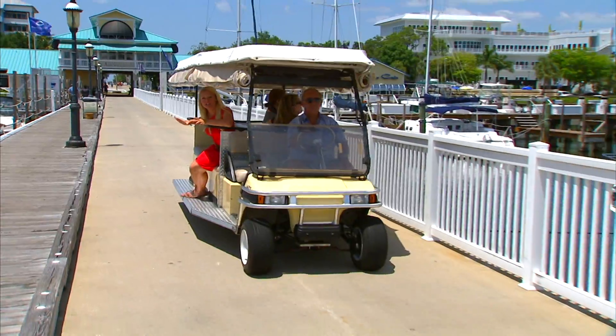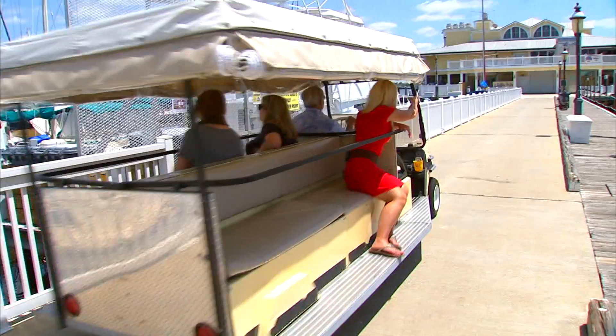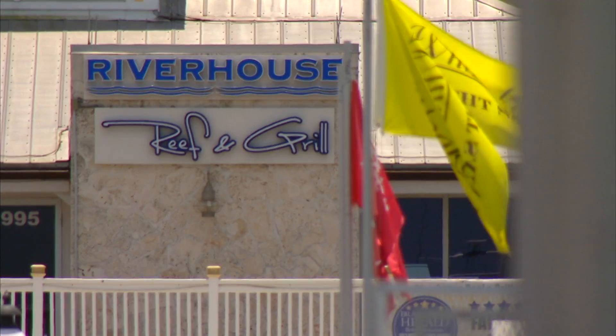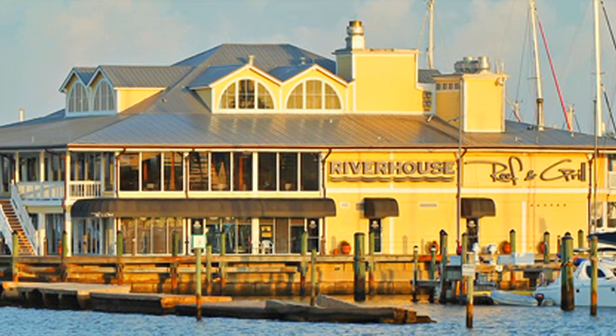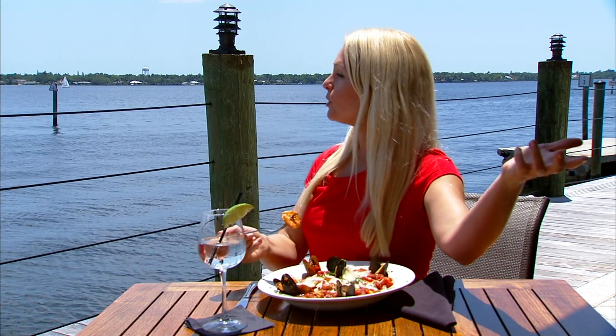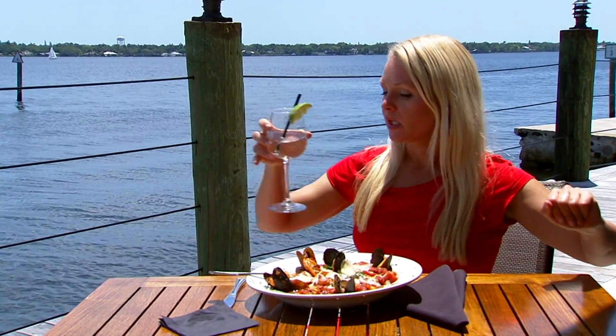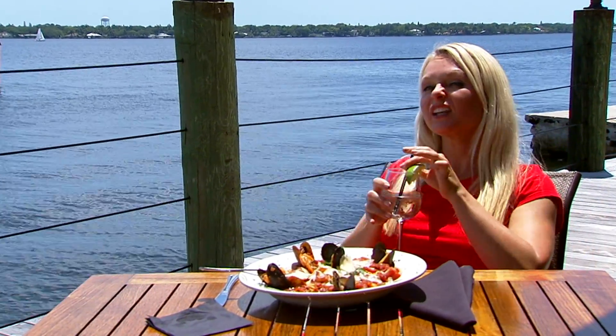As if it couldn't get any better, you don't even have to walk to your food — they shuttle you to dinner here at River House Reef & Grill, a three-story wonder right on the Manatee River. Fresh seafood, a beautiful view. What could possibly make this day any better? Waiting for the dolphin to swim by — it may take a while. Good thing they let you linger here.